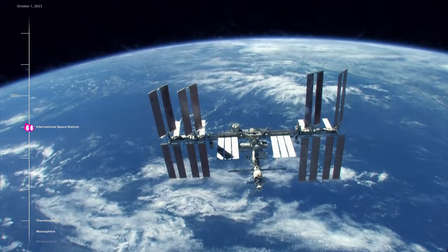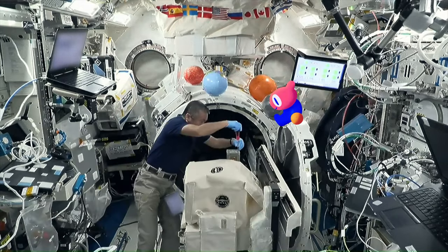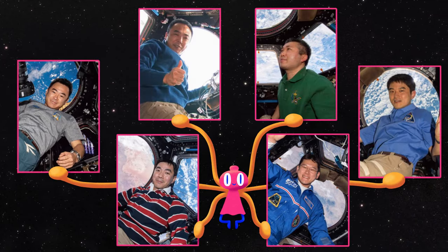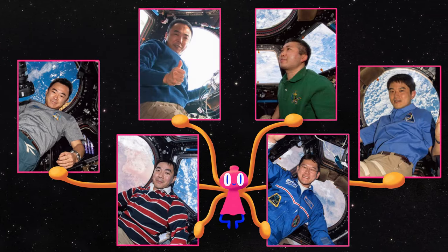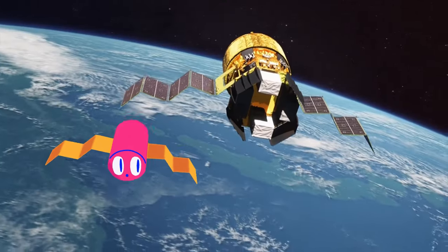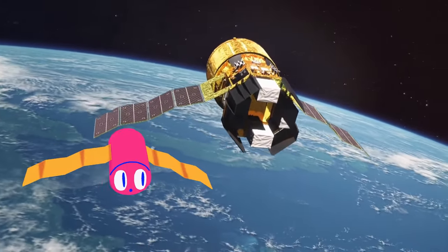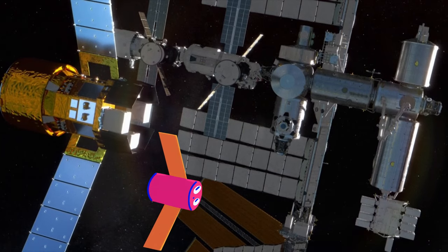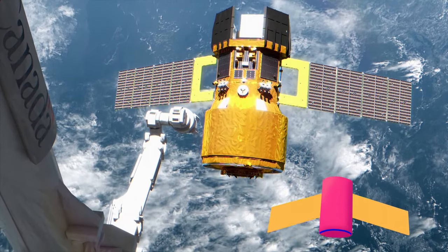You can see the International Space Station and the Japanese experiment module Kibo, where astronauts conduct all kinds of experiments to the benefit of humankind. Six astronauts have all stayed here over 100 days each. And the HTV-X — it's a new unmanned spacecraft carrying supplies from Earth to the ISS, supporting the astronauts' long-duration missions as well as the experiments being conducted there.